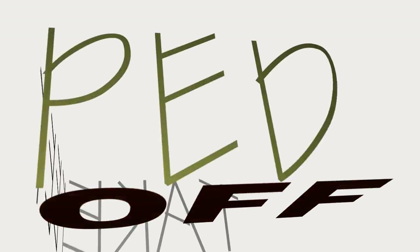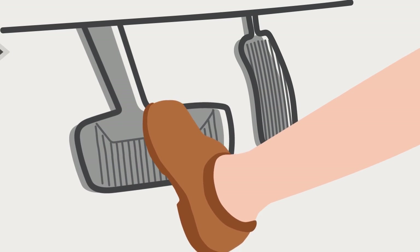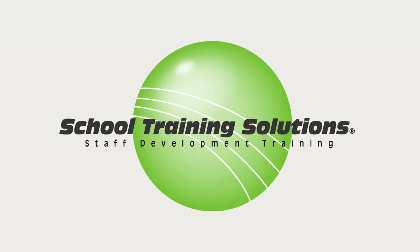So, if you start to skid, what do you do? Take your feet off the pedals. As you begin to regain traction and control, brake gently for a front wheel skid, or gently accelerate for a back wheel skid.